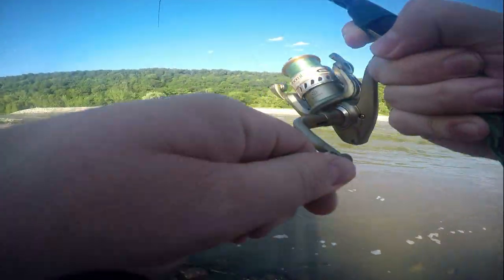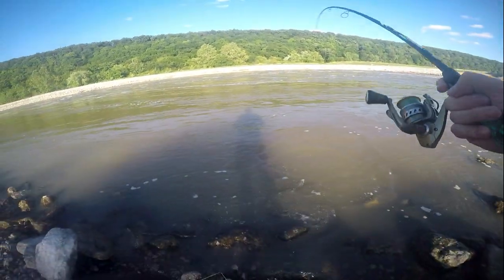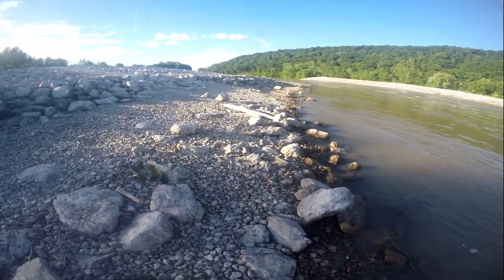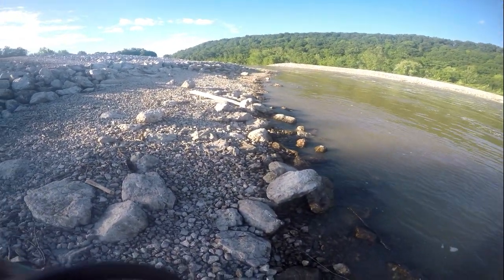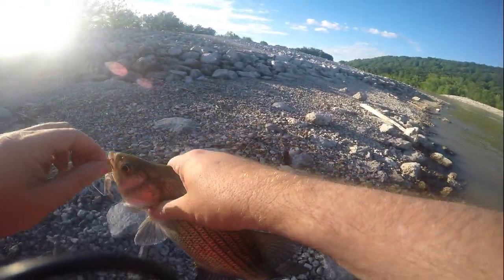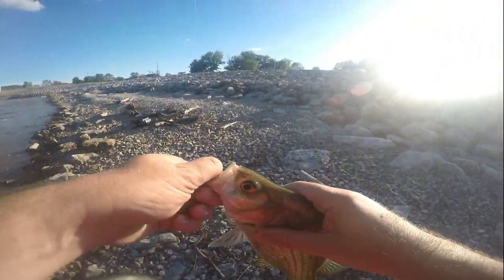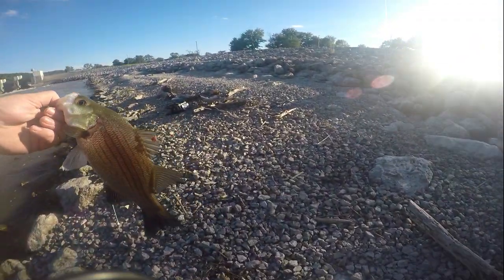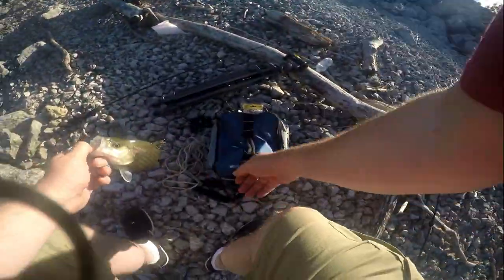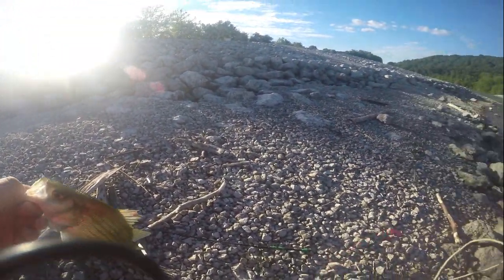Let's see what we got here. I hope we got something good. Yes, I think we do. We got an eating size white bass and that's what we want — that's what we're wanting. I'd like to have a few of them. If I could have a few of them right there, we'd have a good day. We'll put him right on this stringer.